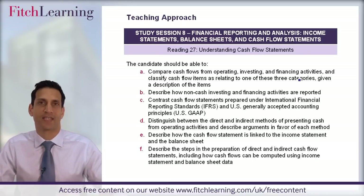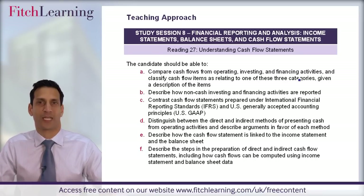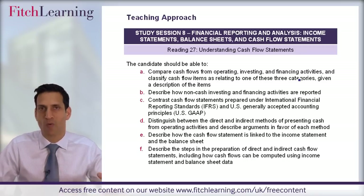I'll talk more about our approach — how we're very successful in getting people through the CFA exams in the most efficient way with the right study structure, making sure that you're exam focused all the way through. We have a tried and tested teaching approach to get you through the exam successfully, and I'd like to give you a short snippet of how we approach it.